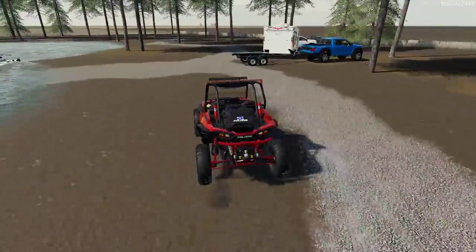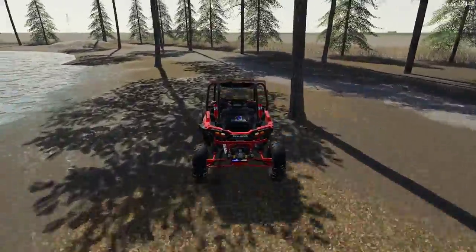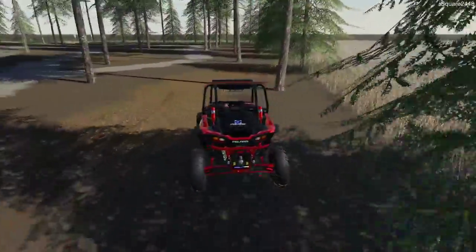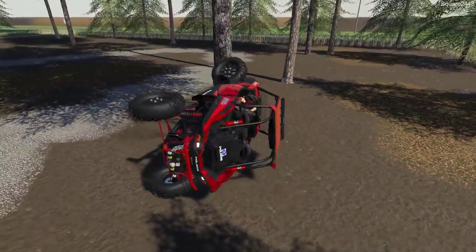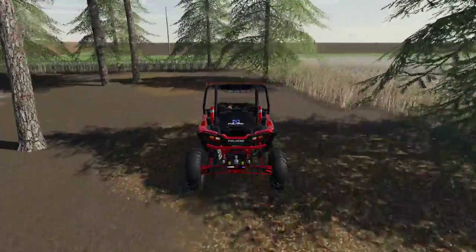One of my goals this upcoming summer is to do some multiplayer videos — have more people come in-game and just have a lot of fun, especially with camping. I think that would be a pretty cool thing to do. It looks like a collision on the tire caught the tree there for a moment.